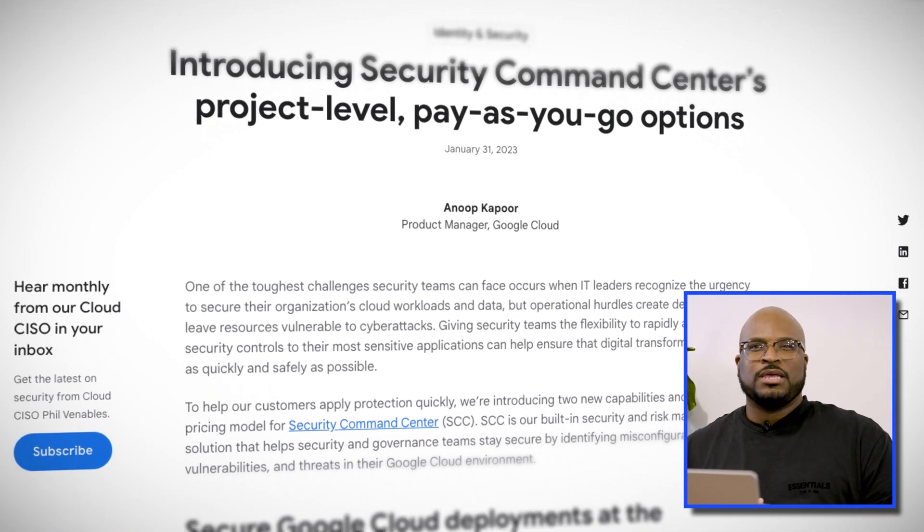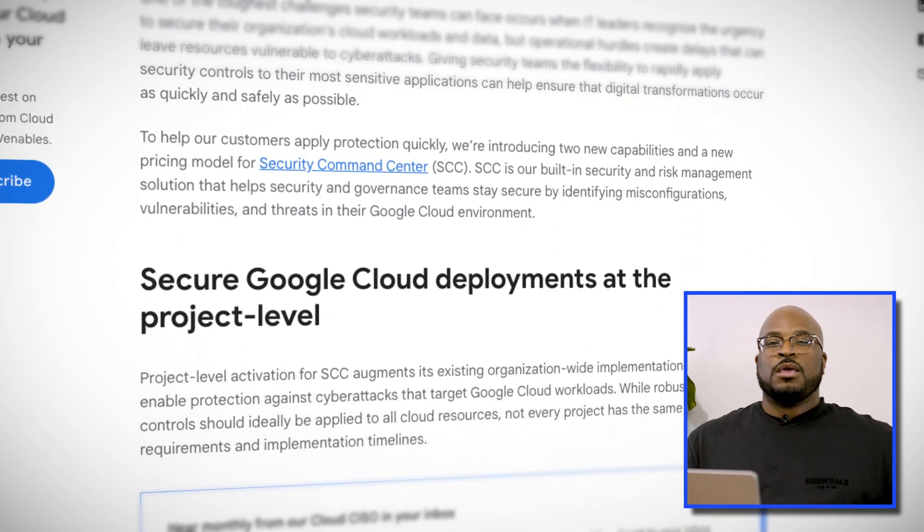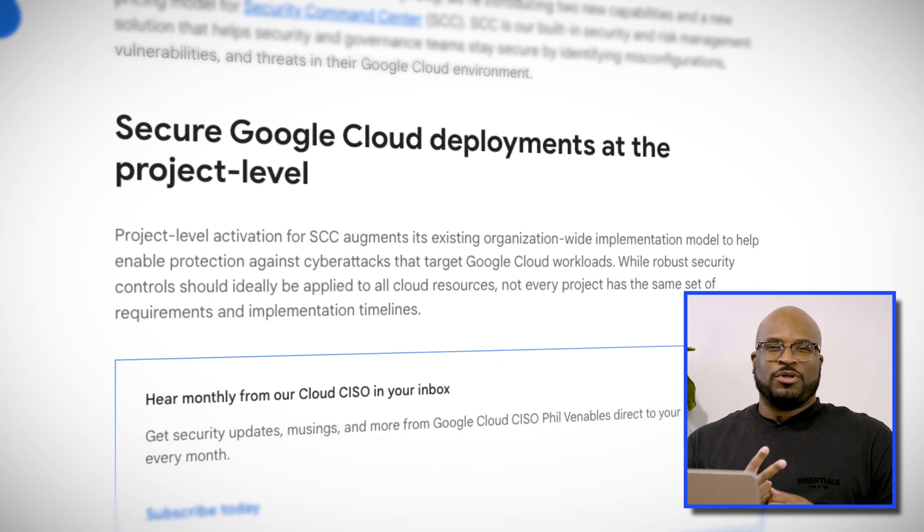Google Cloud Security Command Center, as we gurus know, is a built-in security and risk management solution designed to help security and governance teams stay secure by identifying misconfigurations, vulnerabilities, and threats. To help customers apply protection quickly, Google is introducing two new capabilities in a new pricing model, including project-level activation, full self-service deployment, and pay-as-you-go pricing options.